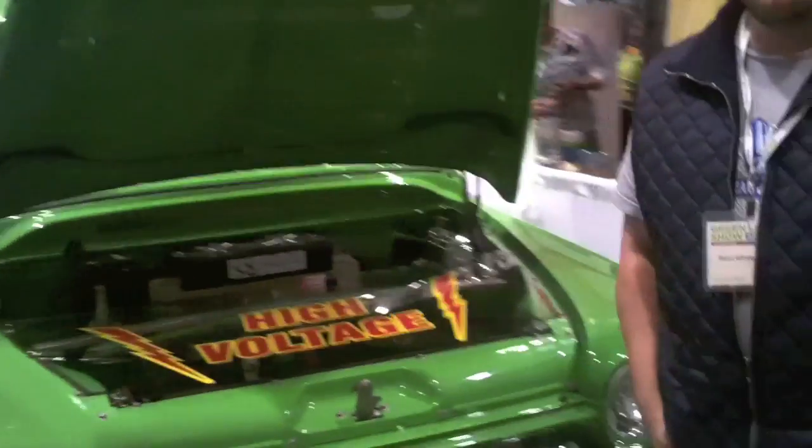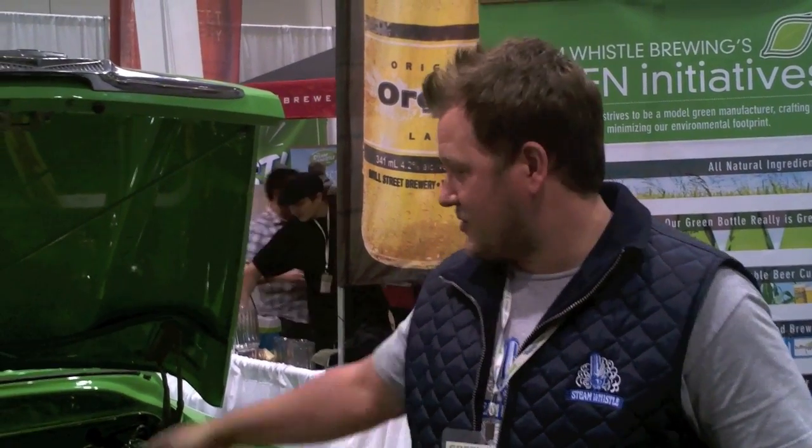We built the world's first wind-powered hot rod. We took a 1958 Apache, gutted it, and converted it to an all-electric vehicle using lithium-ion phosphate batteries, a direct drive, and a controller from Azure Dynamics. This will be our daily driver in Bankford, British Columbia, so keep your eyes open for us. Cheers.